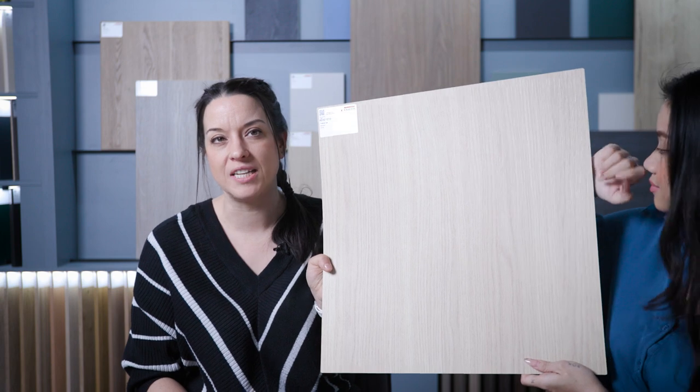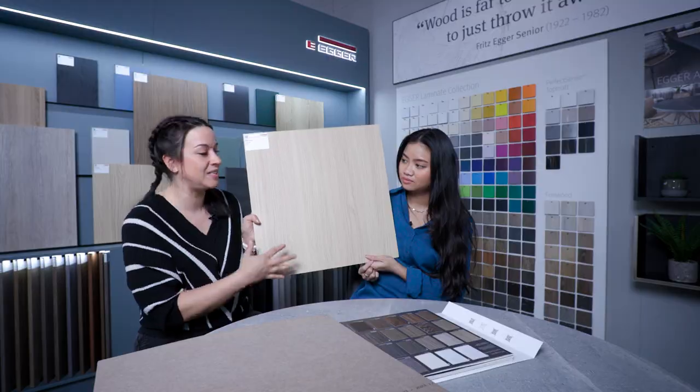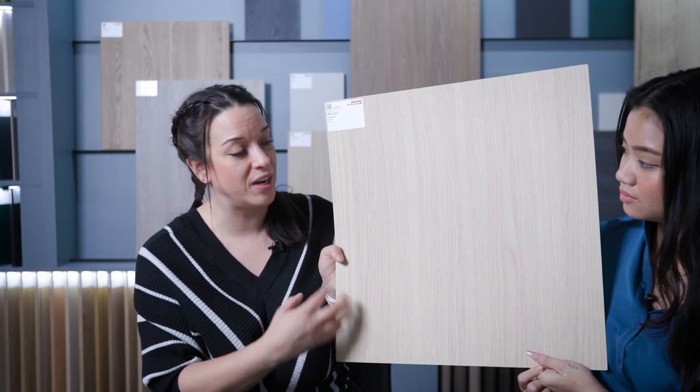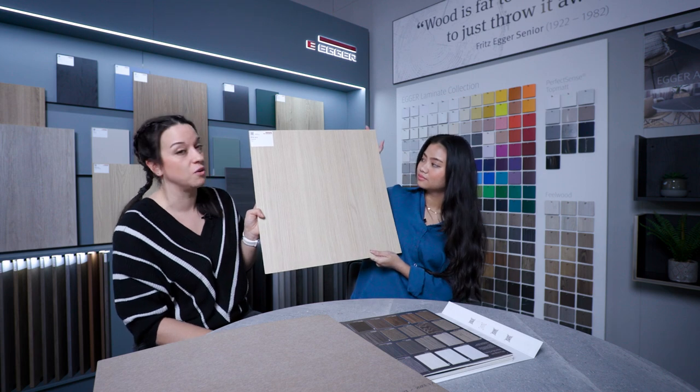Vicenza oak — or Vicenza oak, depending on how you pronounce it. Another classic, similar to the last, but a little bit more subtle — not so many grainy knots. So if you're looking for something slightly more subtle, this is the option to go for. Vicenza oak.